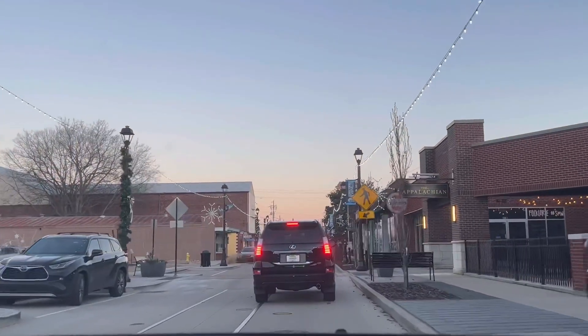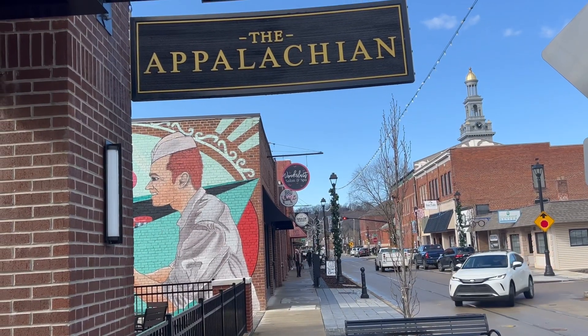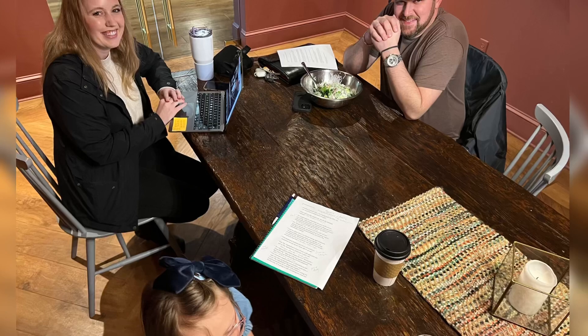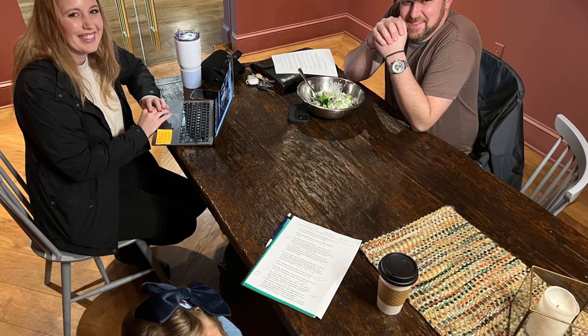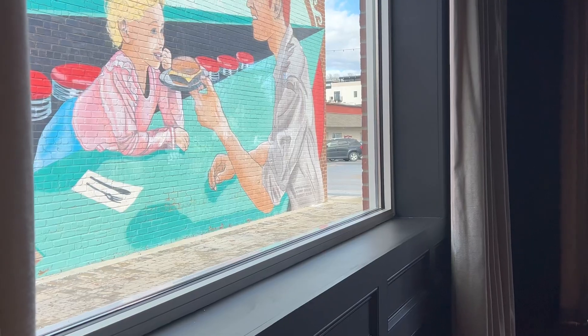Everyone knows that the Appalachian is the perfect spot for a date night or a special occasion. But did you know that it's super fun for families too? I got to meet the chef and learn some behind the scenes things at the Appalachian restaurant.